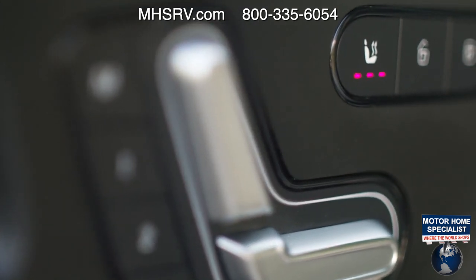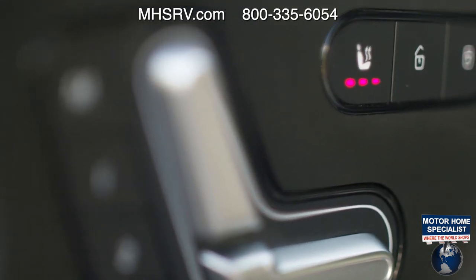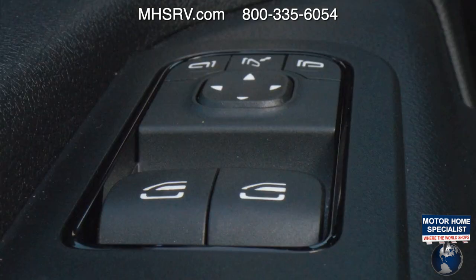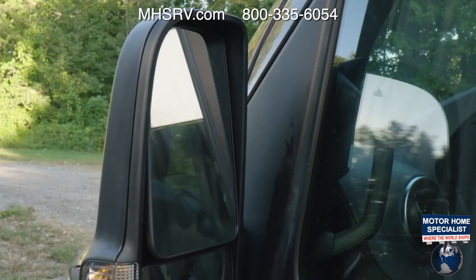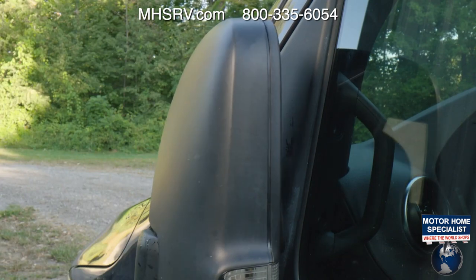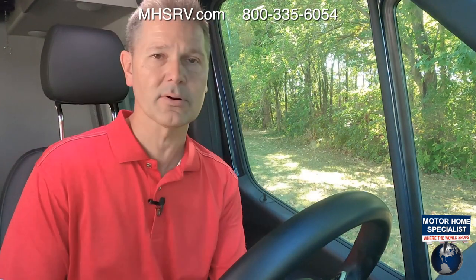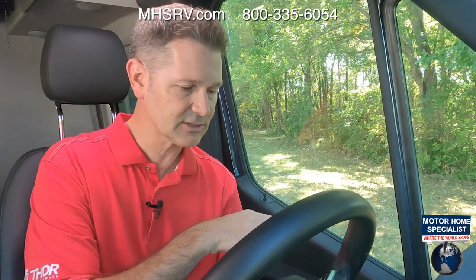On those crisp mornings, go ahead and turn on one of three levels of seat heat. Door locks are right over here. Up top are controls for your windows; you can adjust your mirrors from left and right. When you're down those tight trails, press the center button and those mirrors will come in so you can squeeze between the trees. Get back on the open road, press it again and they come back out — perfect field of vision.